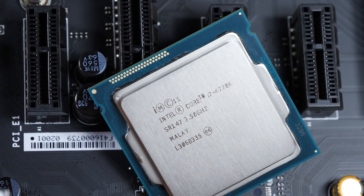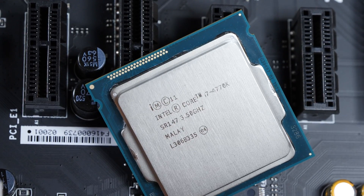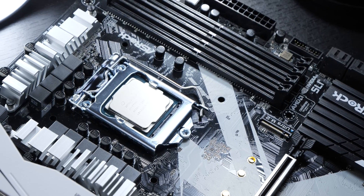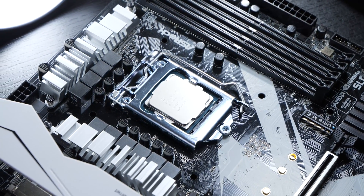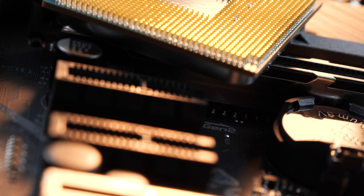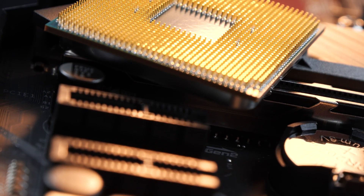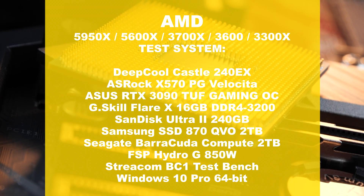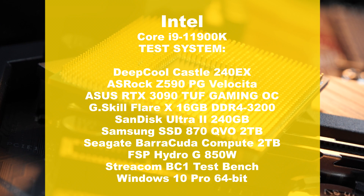Now before we get started, I would like to clearly point out that all CPUs were tested at stock settings — so neither overclocking nor any performance aids offered by Intel and AMD, such as multi-core enhancement and precision boost overdrive respectively. In order to keep everything as transparent as possible, I'm putting the used test systems for each platform on the screen for you.